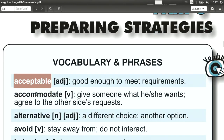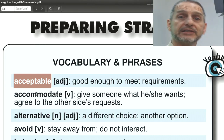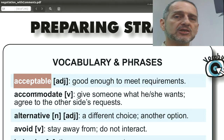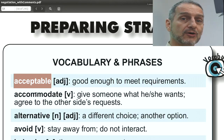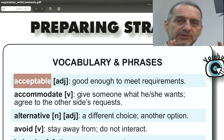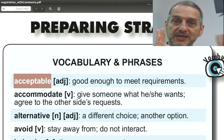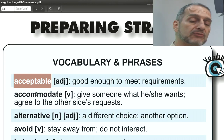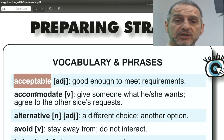Usually we use this in our negotiation by just saying 'your price is acceptable.' The great thing about this word is it doesn't make it sound like you're super happy, so it helps you to keep your secret information secret. You don't say 'this price is wonderful.' You just say 'acceptable.' You can say it with a very straight poker face and you don't let any clues out.